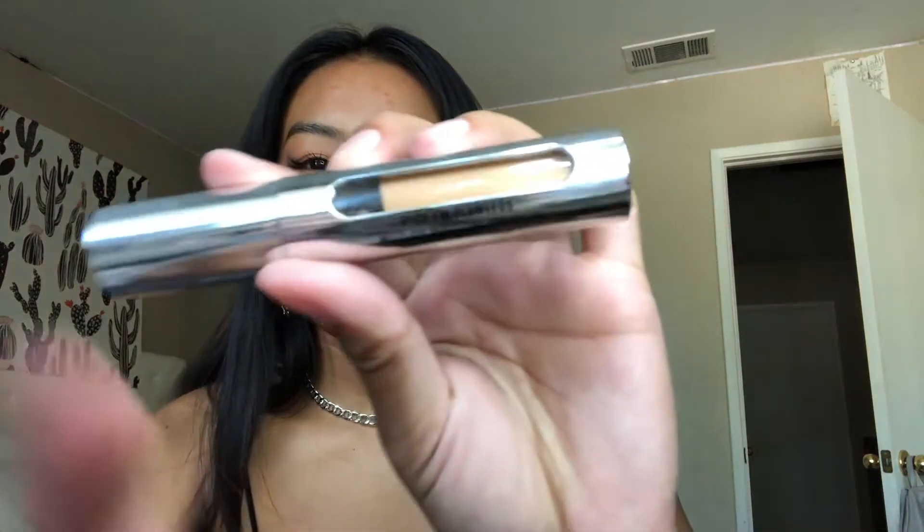I was gonna put on makeup today but I decided not to. This is the concealer I have now — I love it and I've used a lot of it, though there's still a good amount left. I got a little e-gift card so I decided to just get another concealer. There was a week where I was wearing makeup every day just because I felt like it, but I kind of stopped.